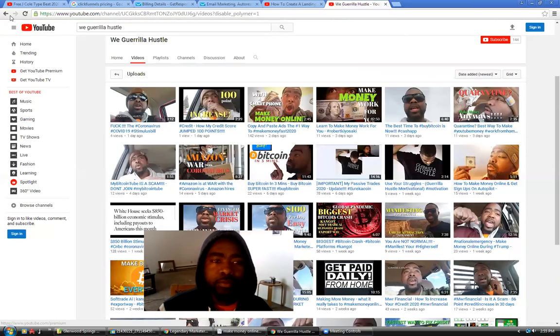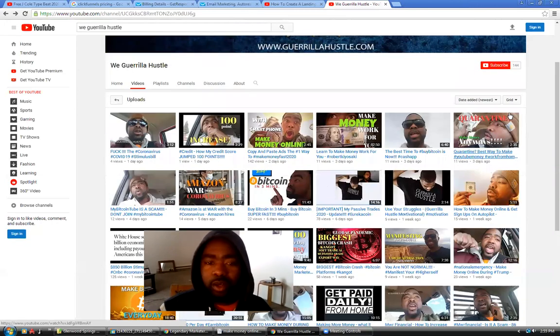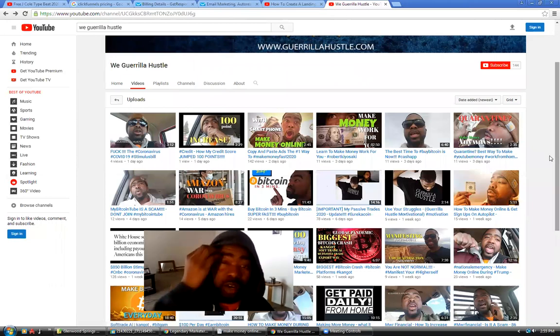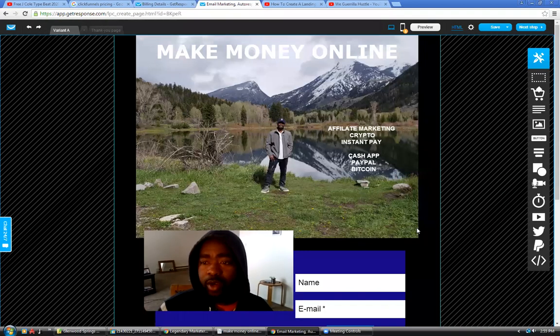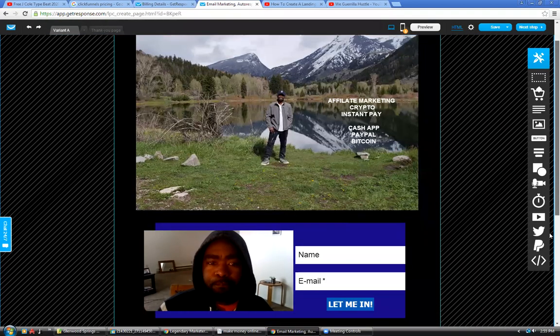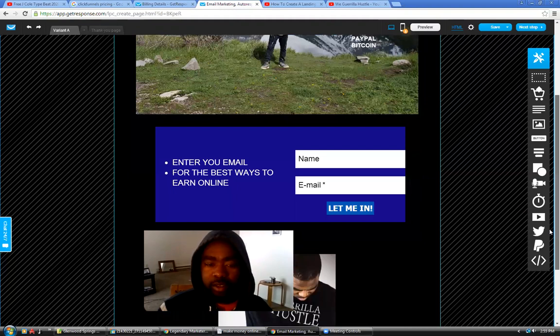Please make sure you guys subscribe. I'm getting subscribers almost every day now. I'm driving traffic to my YouTube channel in multiple ways — YouTube, my Facebook page, and I'm about to start using Craigslist. That's why I'm doing this now, so I can actually capture the lead. I created this landing page — I started off with one of the templates they have and then started changing it the way I wanted.